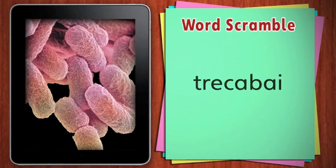Unscramble this word. Bacteria. Bacteria are tiny — they're too small to see without a microscope.